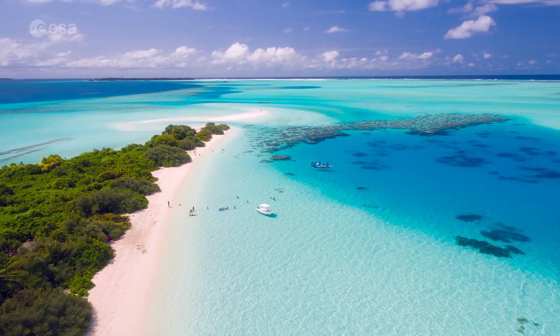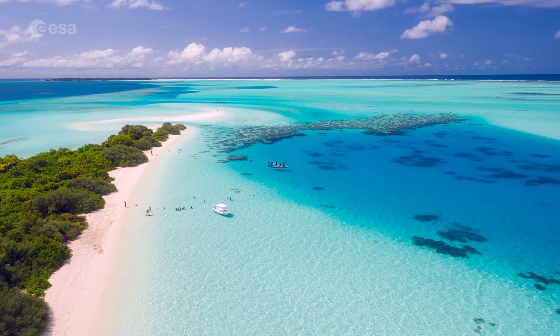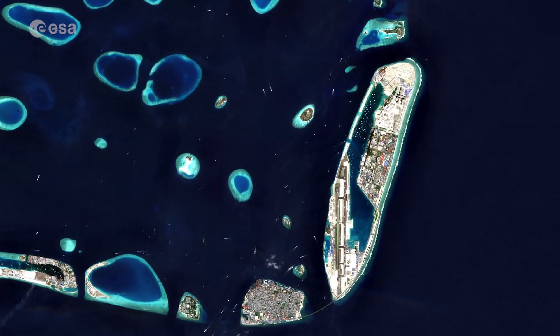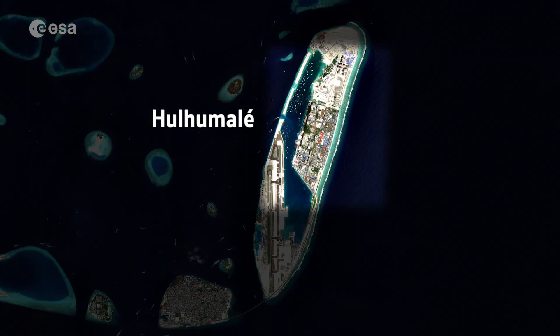The Maldives also has the lowest terrain of any country in the world, making the archipelago particularly vulnerable to sea level rise. In response to this threat, the Maldives is working on enhancing the resilience of the country's islands, which includes constructing the artificial island of Hulhulmale, visible northeast of the airport.